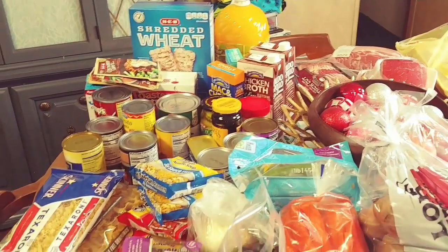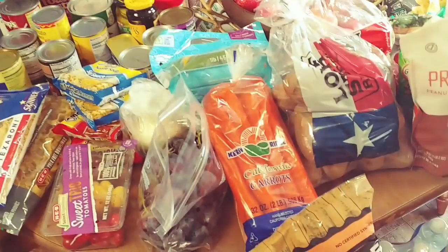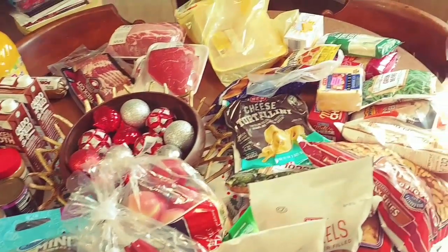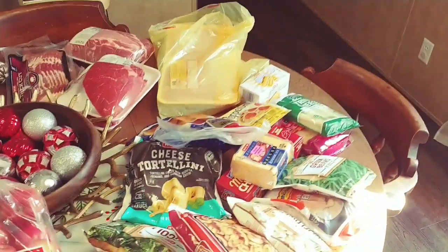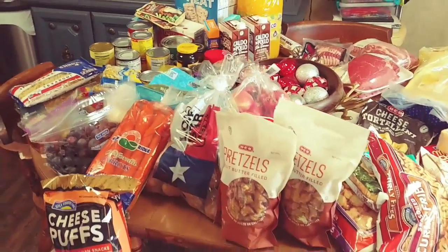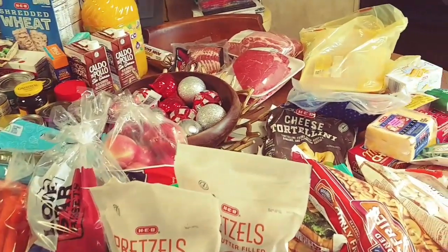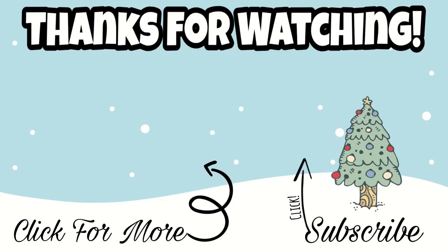And that's going to do it for today's grocery haul. I hope you guys enjoyed today's video. If you did, don't forget to hit that like button. And if you haven't already, make sure you subscribe down below and turn on notifications so you don't miss out on any grocery hauls, recipe videos, and so much more. Thank you so much for watching and we'll see you guys next time. Bye.